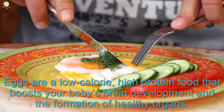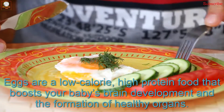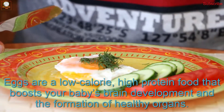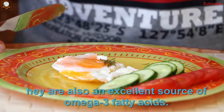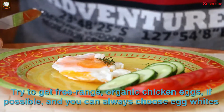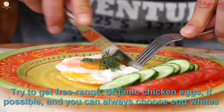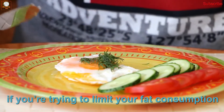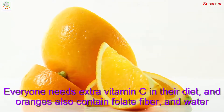Number four: eggs. Eggs are a low-calorie, high-protein food that boosts your baby's brain development and the formation of healthy organs. They are also an excellent source of omega-3 fatty acids. Try to get free-range organic eggs if possible, and you can always choose egg whites if you are trying to limit your fat consumption.